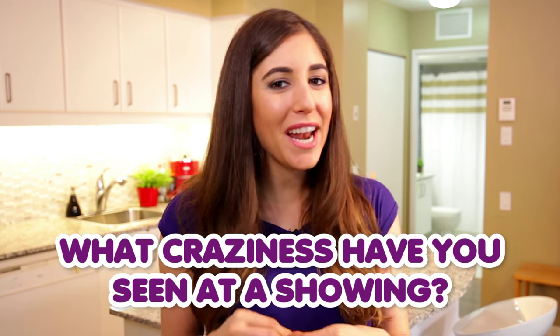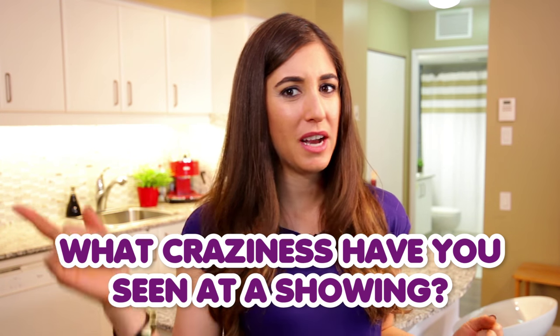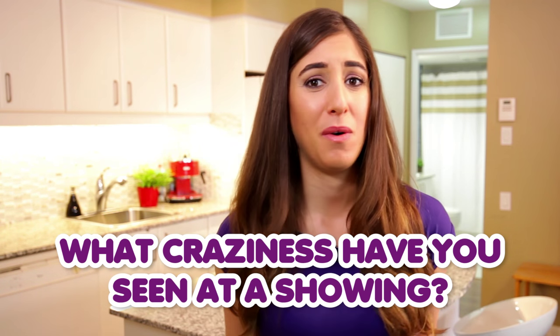Any real estate agent will tell you, the better your space looks, the better it'll do on the market. So spend the extra time to make your space look great a few minutes before a showing, and I promise you, it'll pay you back. This week's comment question — and I cannot wait to hear your stories on this — is: what have you seen at a showing in someone's home which has made you raise an eyebrow, or really question society at large?